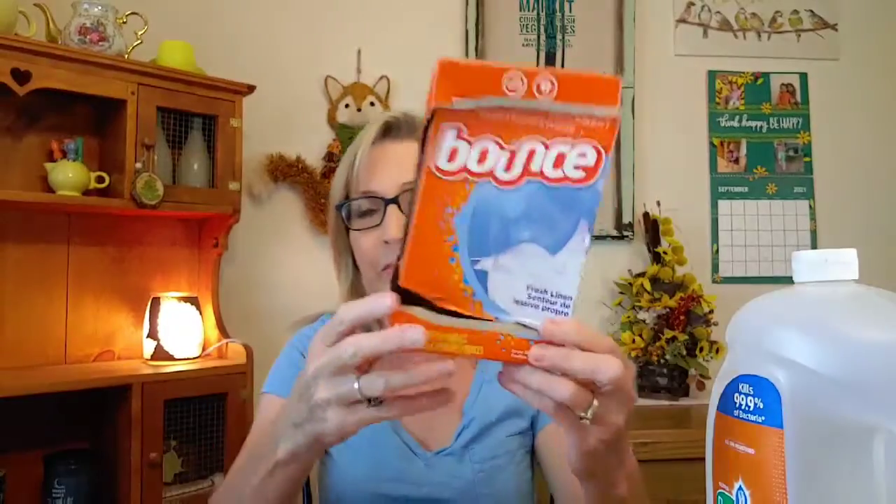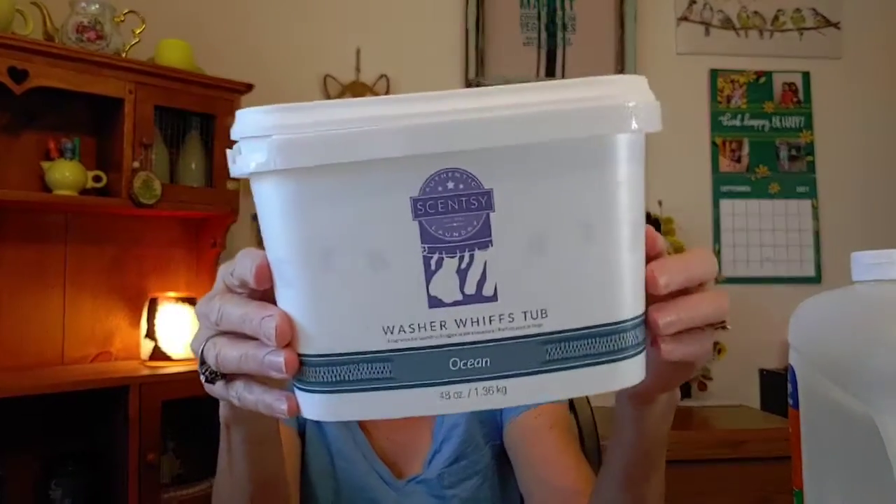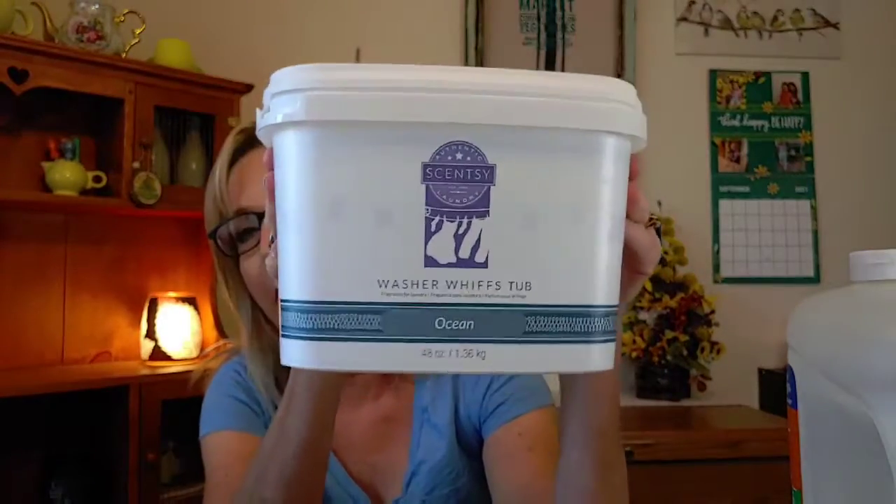I also have some leftover dryer sheets. I found a corroded box of Bounce down under my washer cabinet and was able to use those up. I don't always use dryer sheets — most of the time I just use fabric softener — but I decided to use these up. I also went through a Scentsy Washer Whiffs tub in Ocean. I quite enjoyed this one; I use it on my sheets and towels and it smells so good. I could really smell the fragrance come through even in the dryer without anything else.